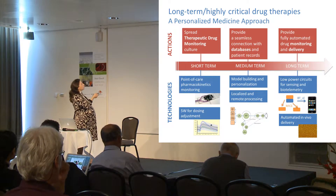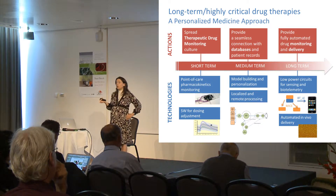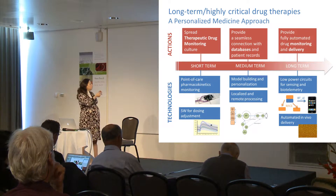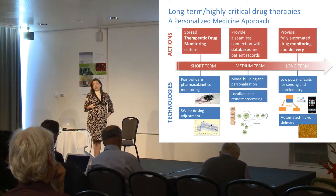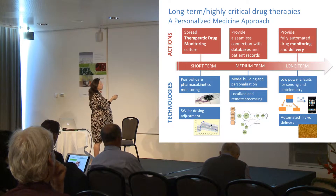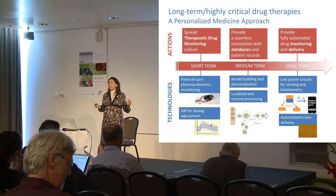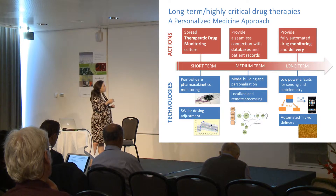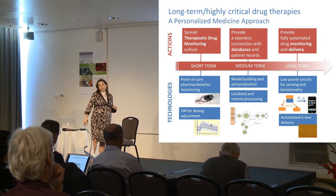Second, it's important to provide a seamless connection with databases and patient records. For this, the contribution of SHUV is very important, but also the contribution of people who develop software and communication systems able to do this in a seamless way, and to distribute the computation power necessary for this kind of integration. Model building and personalization, as well as localized and remote processing, are the kinds of technologies we need to address this action.